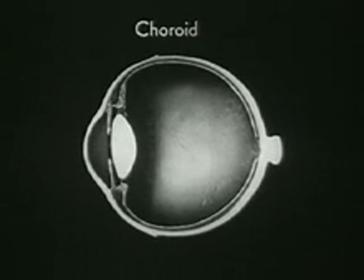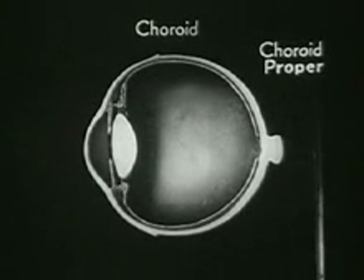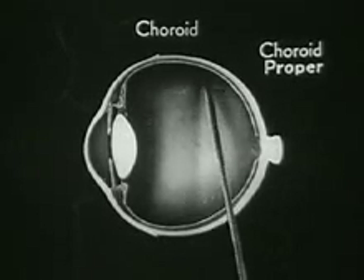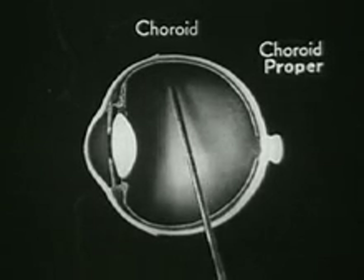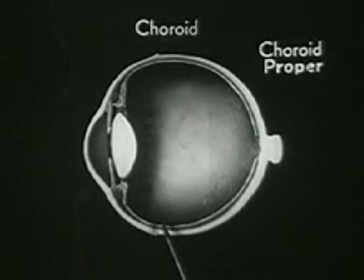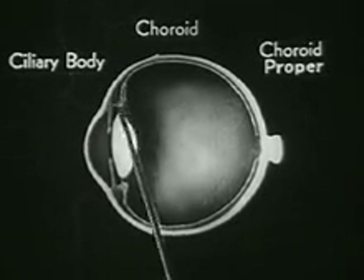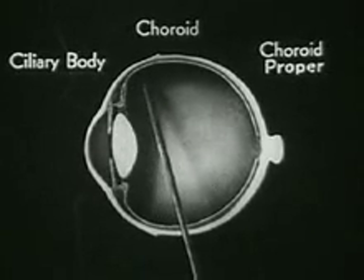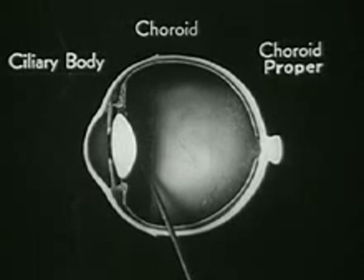The second layer is called the choroid. It consists of three different belts or zones. The first zone is called the choroid proper, and is the part that carries nourishment to the tissues of the eye. The next zone is called the ciliary body, a broad, ring-shaped band of thin muscle fibers which play a very active and vital part in the visual adjustment of the eye.